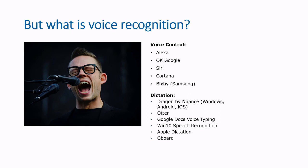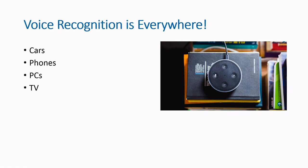Voice recognition is absolutely everywhere. It's in cars, on phones with Siri and Google Assistant, it's on your PC, it's used for subtitling live TV, as a dictation tool in medical and legal jobs, and around your home through Google and Amazon smart speakers.